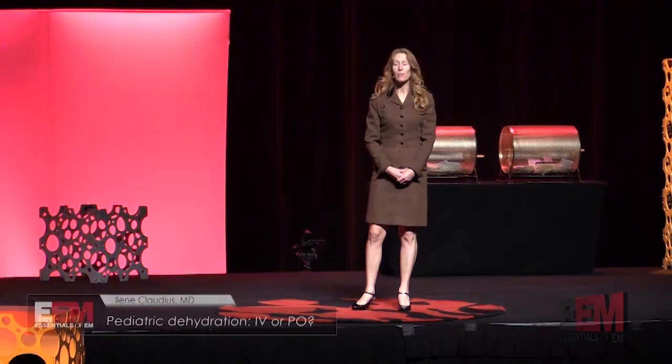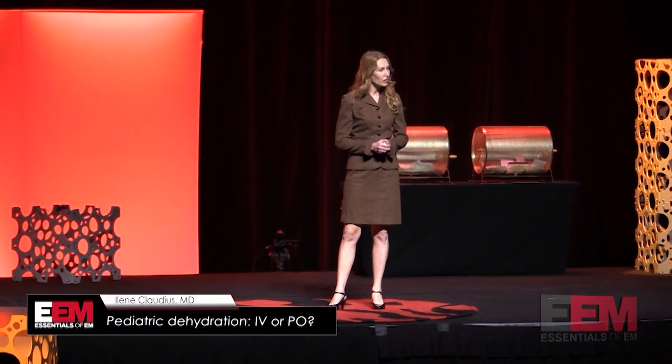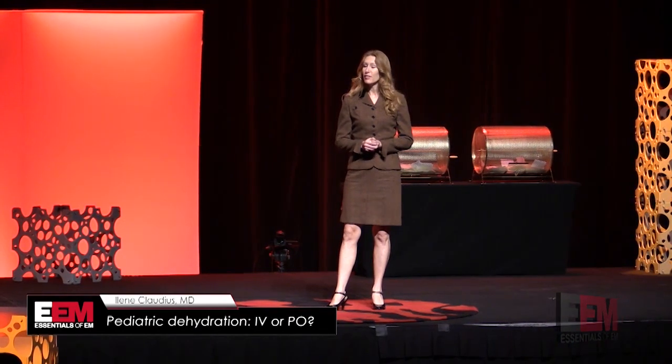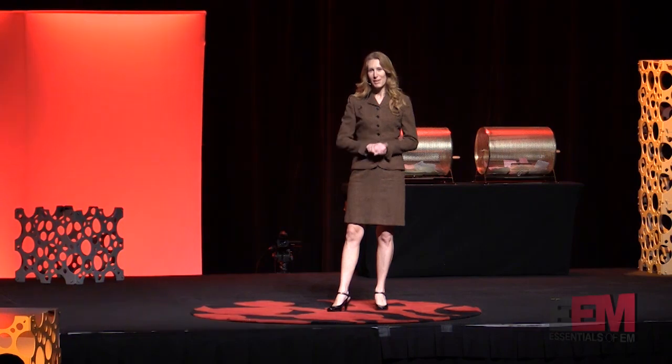Every year we make a video spoofing one of the popular medical TV shows. This year we decided to channel Untold Stories of the ER, presenting the case of a toddler with critical mild dehydration. Roll tape.